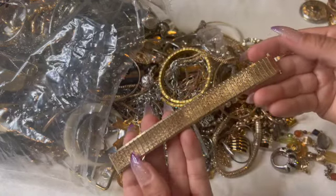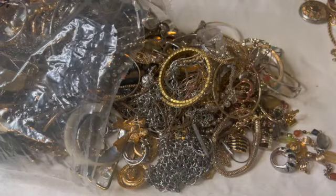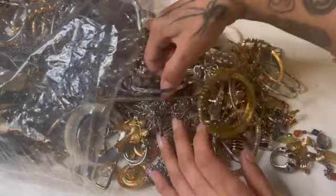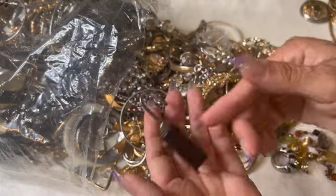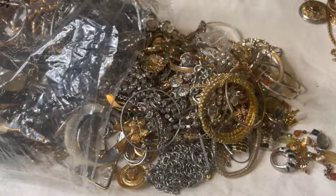Here's a watch band — I don't need that. Oh look at that, we have a lock. I don't need that either.